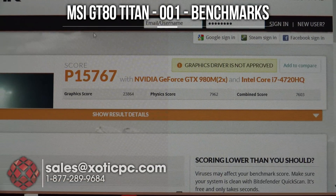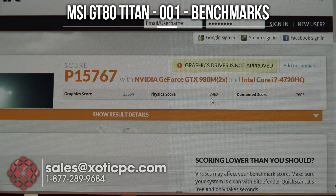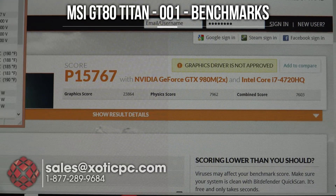Let's take a look at the score here: we're at a P15,767, a graphics score of 23,864, a physics score of 7,962, and a combined score of 7,603.